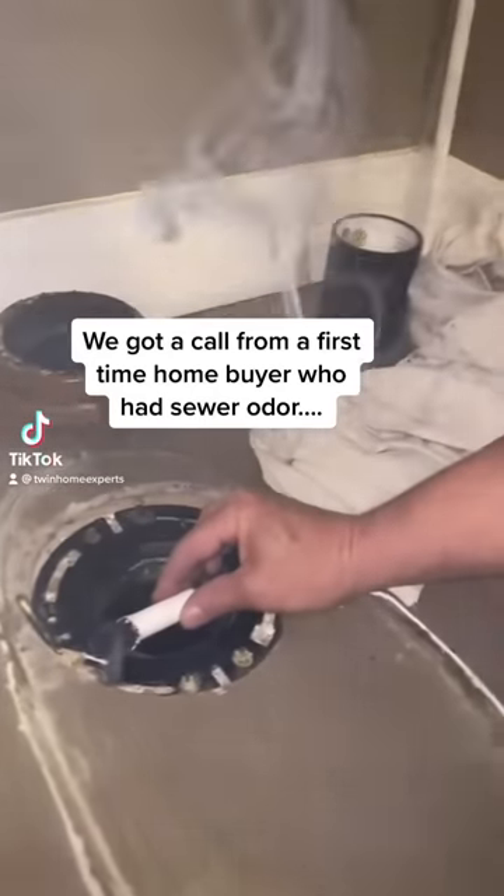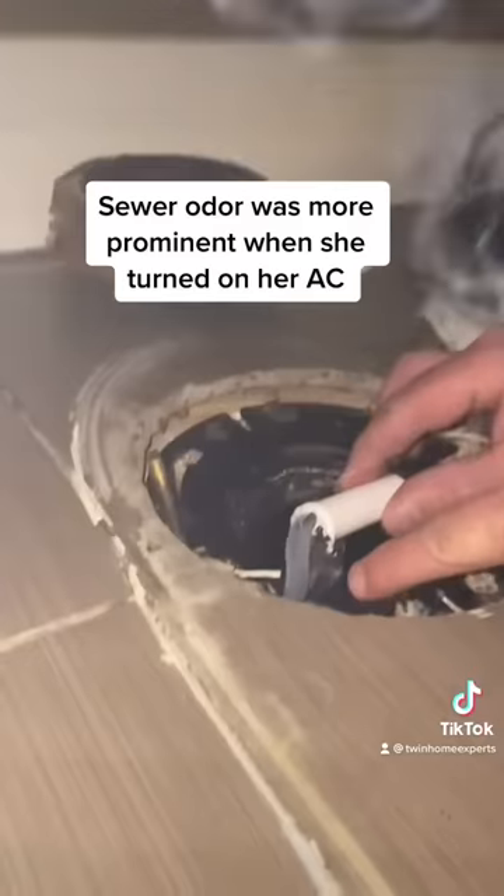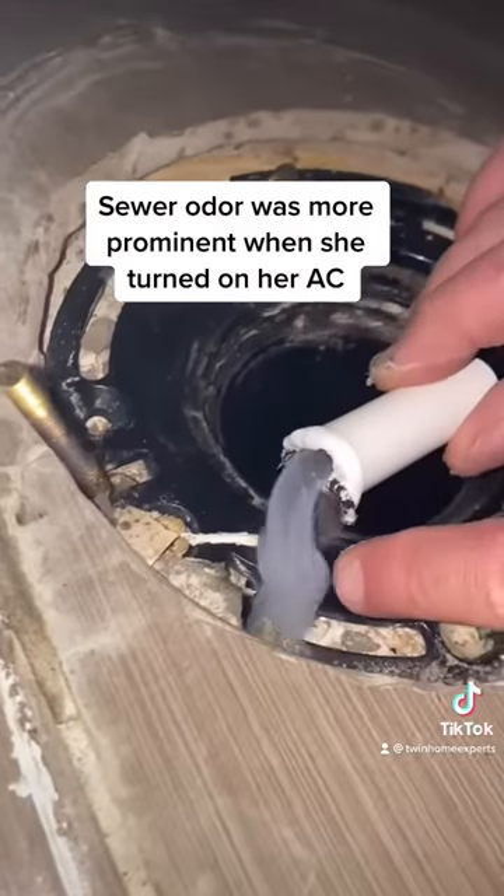We got a call from a first-time homebuyer who had sewer odor. The sewer odor was more prominent when she turned on her AC.